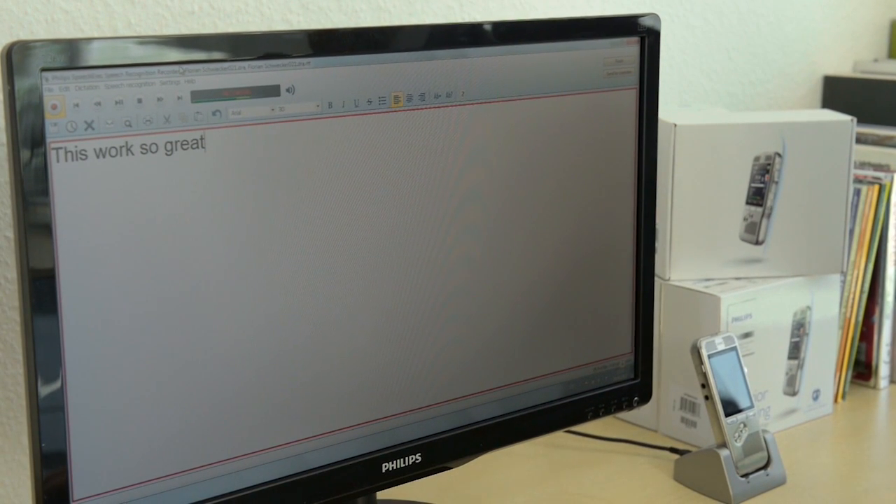This dictation microphone is certified for speech recognition. This works so great, you won't believe it.